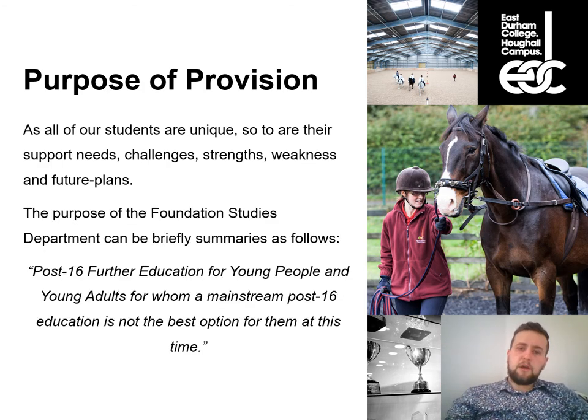Foundation Studies at East Durham College is post-16 further education for young people and young adults for whom mainstream post-16 education is not the best option at this time. That needs to be asterisked — it's not to say that young people within our provision wouldn't progress to mainstream environments and higher-level programmes. In fact, helping our young people get to a mainstream environment is a large part of my job.